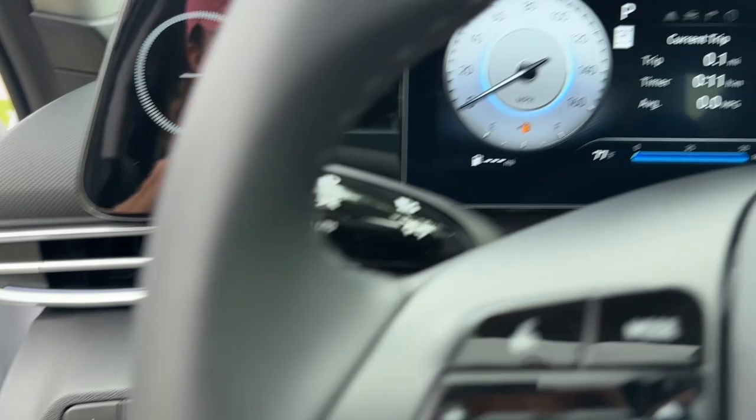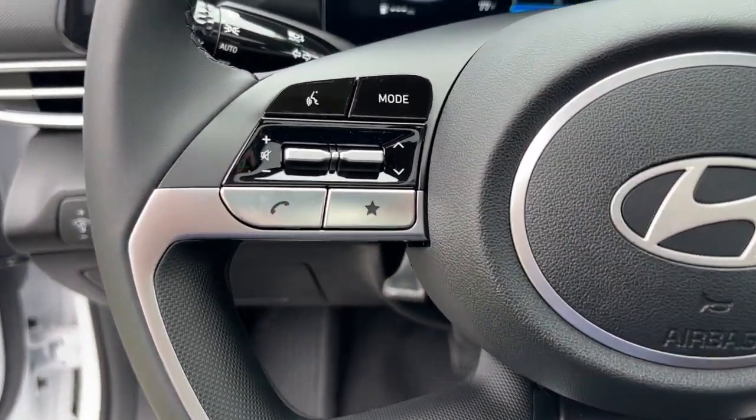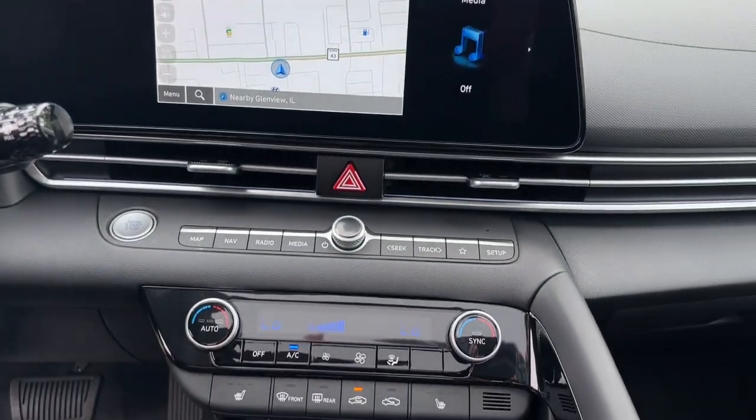The following are some of this vehicle's highlighted options: wireless charging station, pre-collision system, heated mirrors, aluminum wheels, heated front seat, leather-wrapped steering wheel.